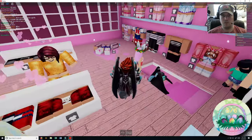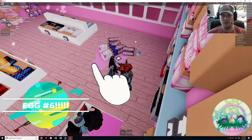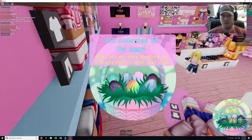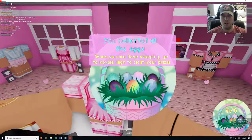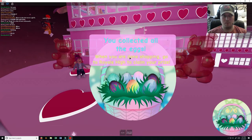And number six is right here, hidden behind — that mannequin's holding it. Well done, you've collected all the eggs! This one wasn't too bad at all. It was a smaller area, but I like the theme — the theme was pretty cool.